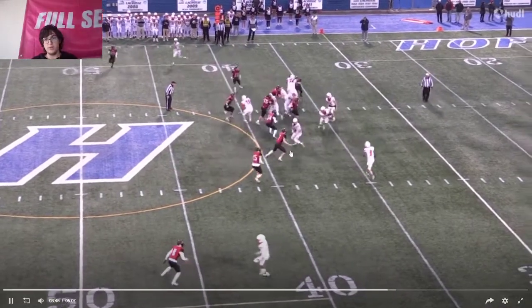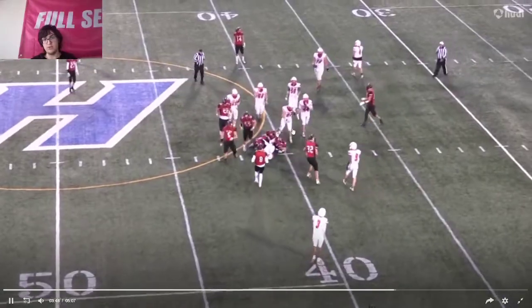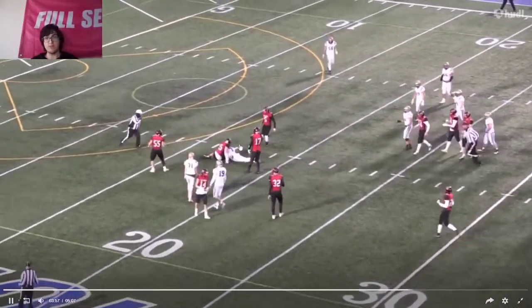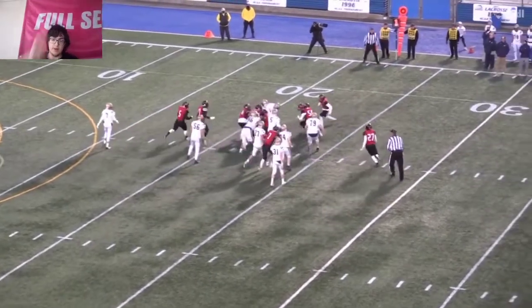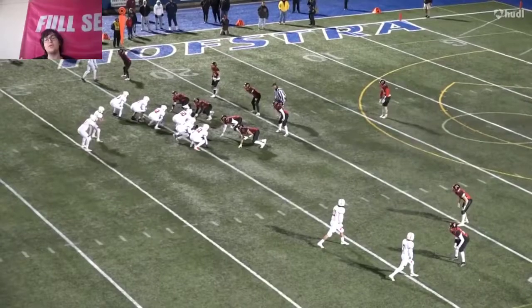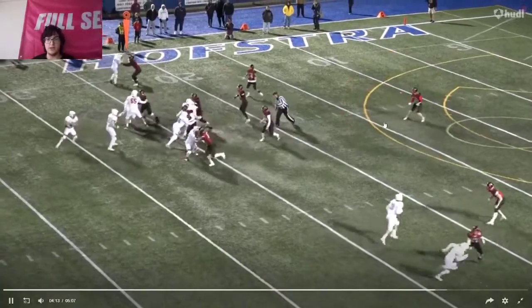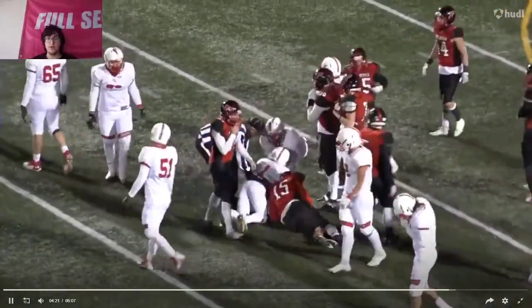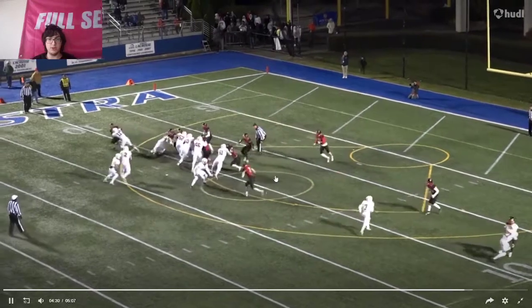He comes upfield but he stops his feet — he kind of comes a little bit too far upfield on this play. Even though it's a run, he comes upfield way too much. He comes outside but he's a little bit too patient sometimes, though he does make a nice tackle for a loss right there. On this play, he stops his feet and doesn't run through the guy. You need to run through the guy if you want to make a good tackle. If there's a guy bigger than you, he's going to push you back. Another time he comes up and kind of slows down when he gets close. You need to run full speed through your guy — that's what you've got to do.